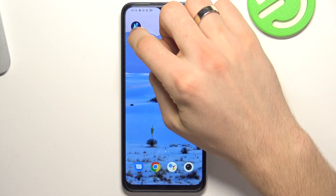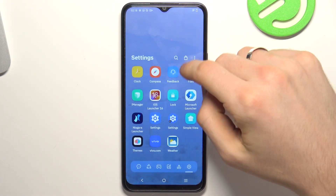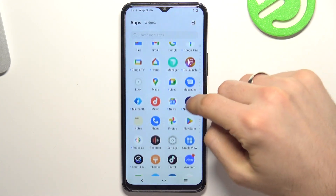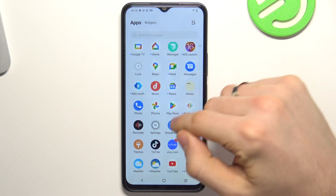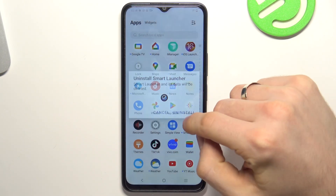Firstly, you need to remove unused applications. To do it, open the main menu, then find the application you want to remove, click and hold on it, click uninstall app, and uninstall. Great.